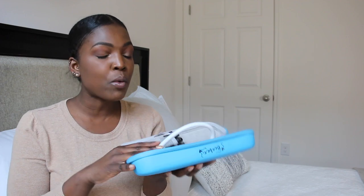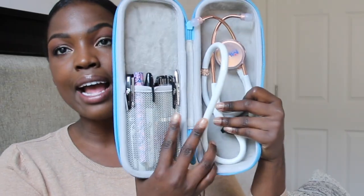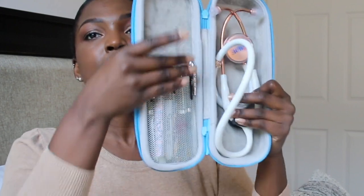The next thing I'm going to show you I purchased off of Amazon — I'll link everything down below. This is my carrying case that I put everything I need for my shift in. On this side I have my stethoscope, and on the other side I have all my pens, highlighter, scissors, everything I may need for my shift.